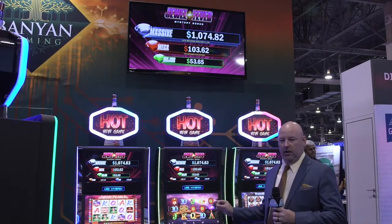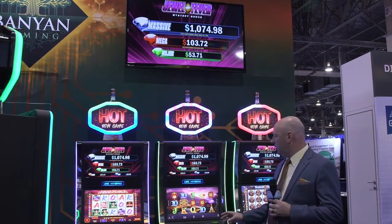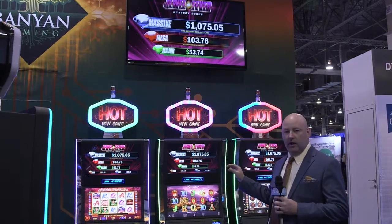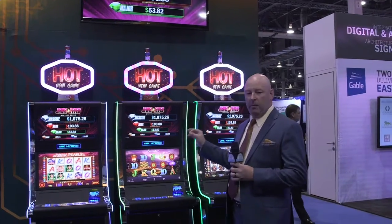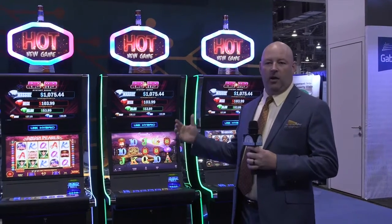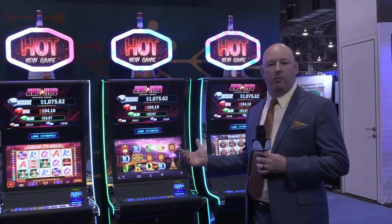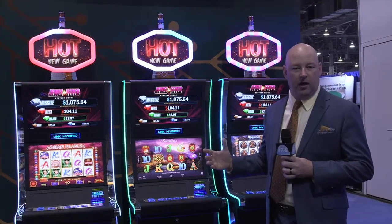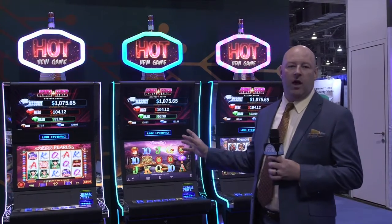The difference with this cabinet is it has our Mystery Progressive on it. The Mystery Progressive is a highly configurable tool, and because we are server-based gaming, this tool can be implemented in minutes. Normally, to implement this type of product, you have to wire machines and go through a lot of technical aspects to get a progressive like this to work. With the Banyan platform, it takes about five minutes to set it up on the builder. You literally hit enter, push the builder, and the progressive is live on your floor.